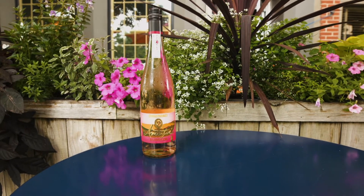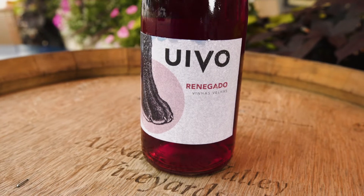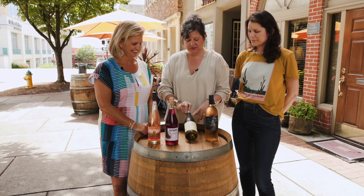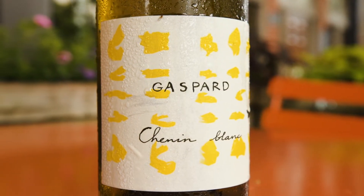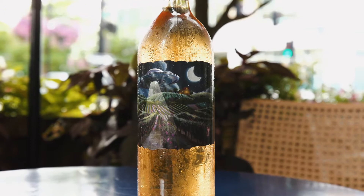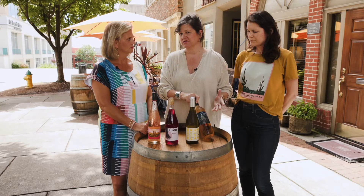We've got some beautiful wines from the Basque region of Spain and then we're going to hop down to Portugal. That's one of my favorite summer wines. On over to France, we are going to the Loire Valley. These are really crisp, beautiful white wines, and then finally we're going to Slovenia. This is a really cool orange wine that pairs really well with all of our summertime menu.